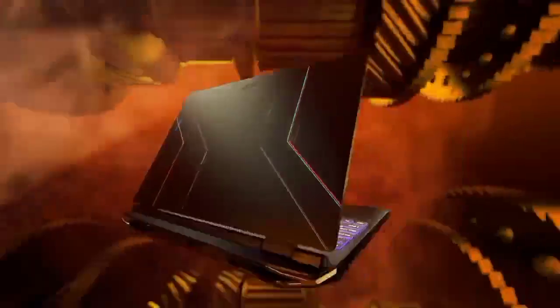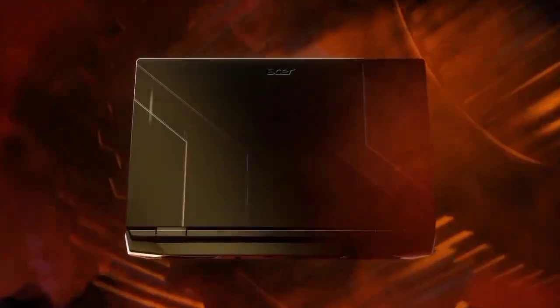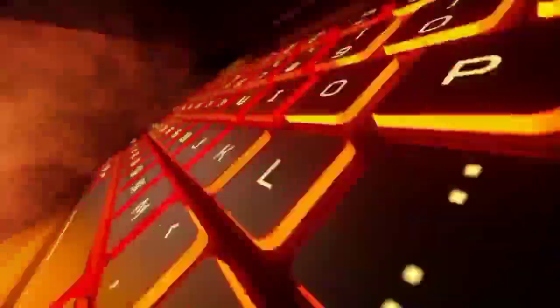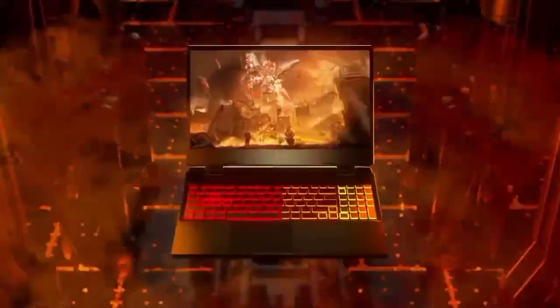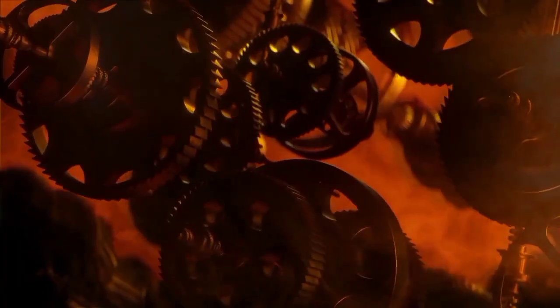Sure, it has its foibles — the two main ones being the shallow viewing angle, which doesn't detract from your gaming pleasure but makes multimedia viewing trickier, and the unresponsive trackpad. The trackpad is easily remedied with the addition of the Acer Nitro gaming mouse, which should be on your shopping list if you're considering getting hold of a Nitro 5. Despite the lackluster trackpad, the red backlit keyboard is about as good as it gets in budget terms — a good, solid keyboard that's comfortable to type on and gives excellent gaming feedback.